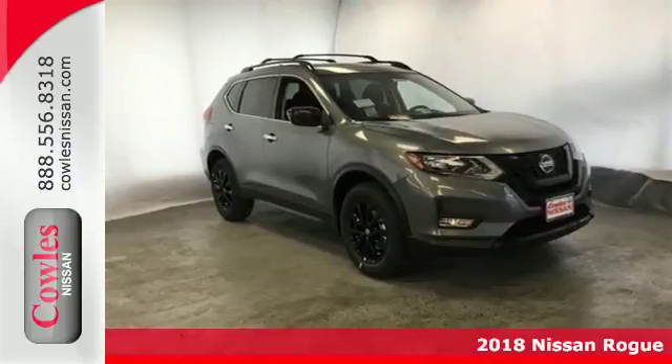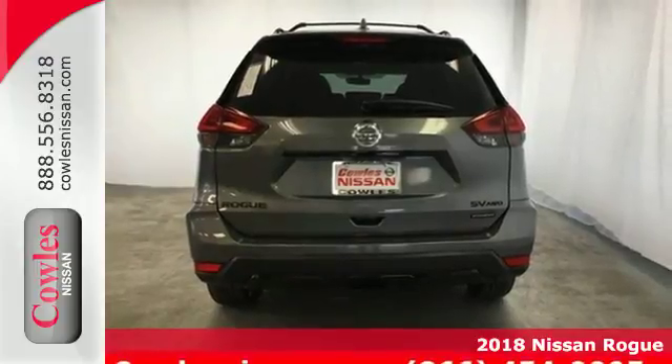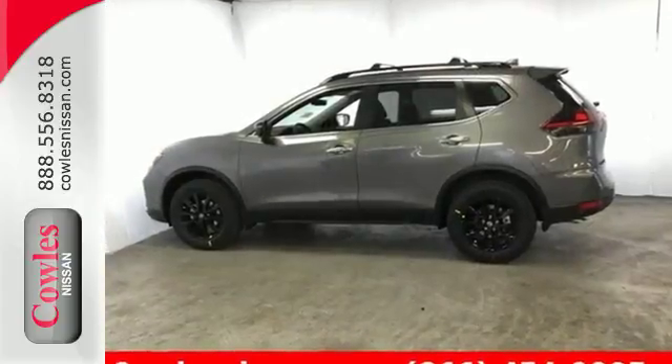Here's a 2018 Nissan Rogue. Whatever your cargo needs are, there is a solution with this Rogue. The easy-flex seating with second-row split-folding bench seat is truly accommodating, offering up more room than any of its competitors.